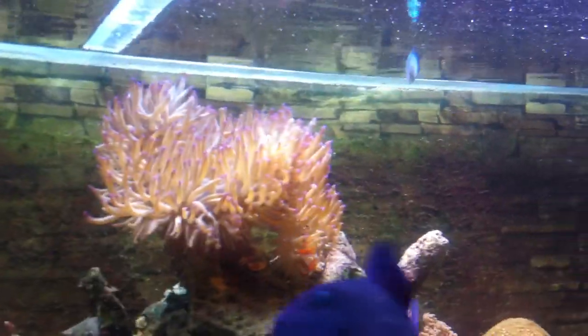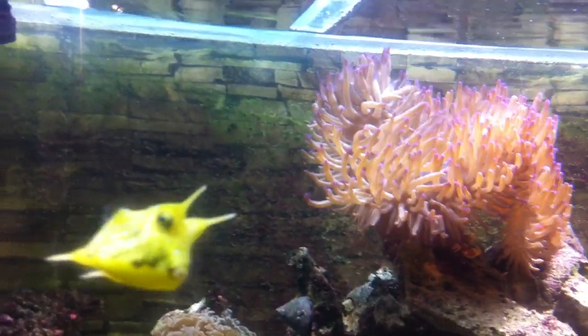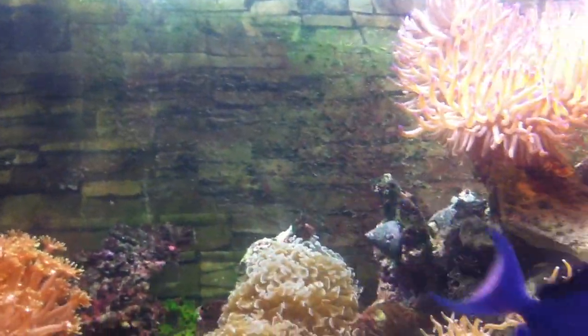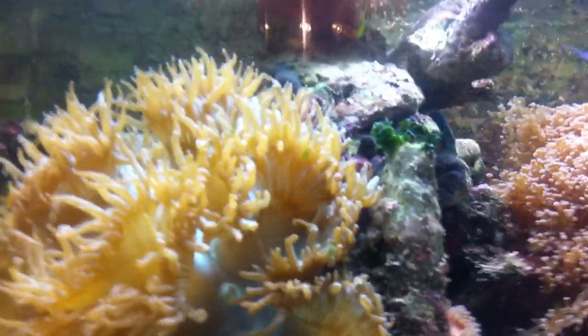Honestly, the tank looked like an absolute mess with algae until recently, and everything was exploding out of control. The filter was from another tank but it still took a while to cycle. It's good to see it like this now — it's doing really well, everything is growing. The problem now is keeping corals separated enough so they don't sting each other. There's an anemone down there, and another one down there too.